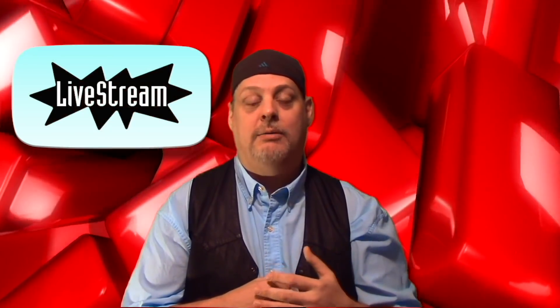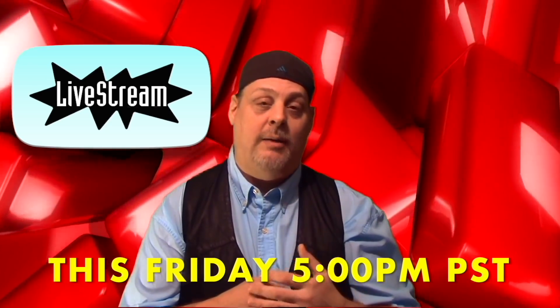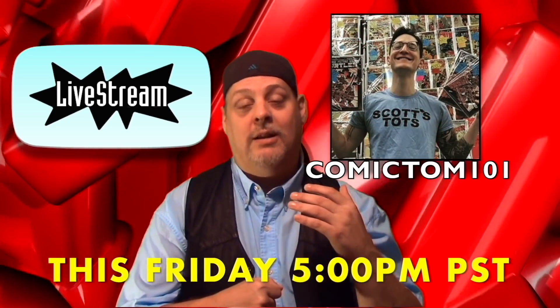We're also doing a live stream on Friday nights. This week it's going to be at 5 o'clock Pacific Standard Time, and I'm not going to be alone — I will have a special guest. You know him as Comic Tom from Comic Tom 101, and we should have a lot of fun.